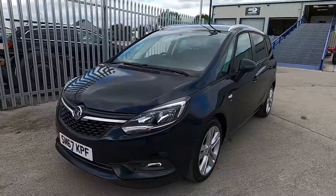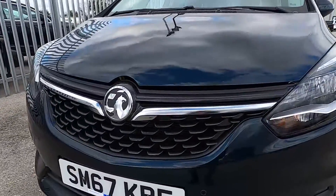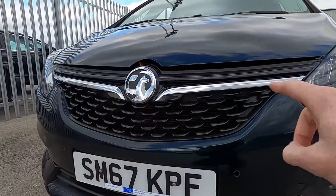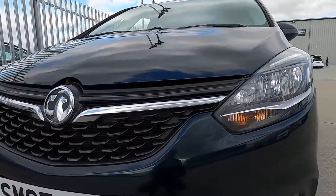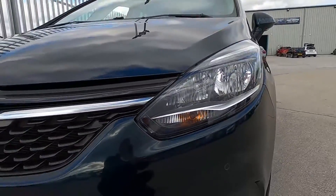At the front this Vauxhall has parking sensors and you've also got chrome that runs along the upper section of the front grille. There's also daytime running lights — the lights are flickering on camera but it's not like that in person.